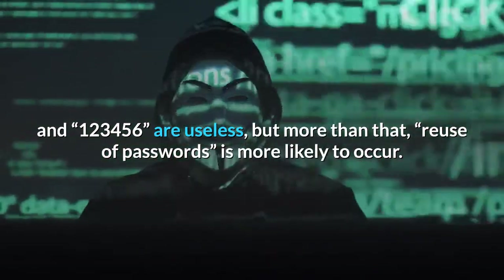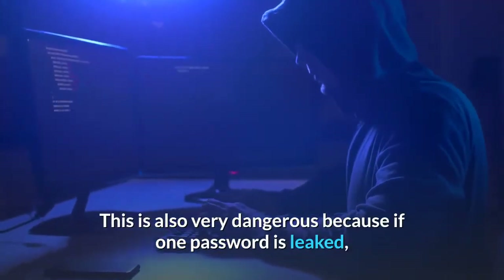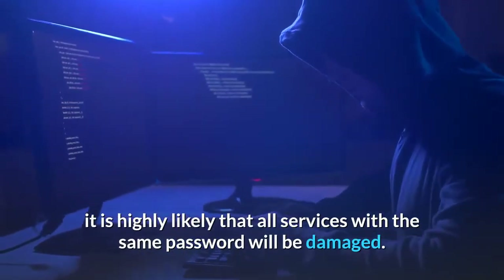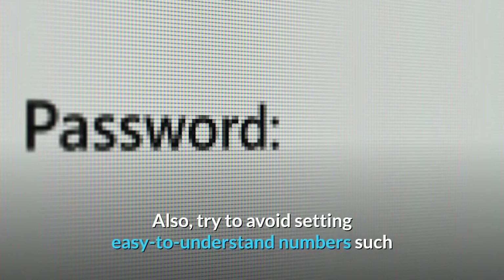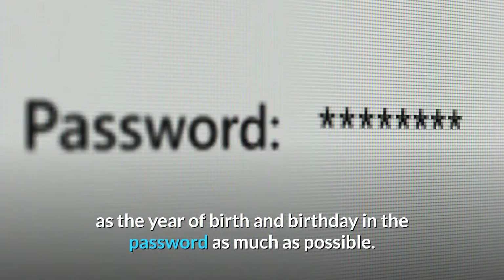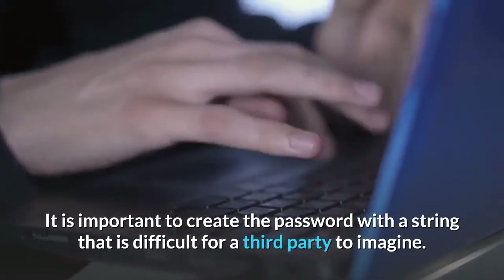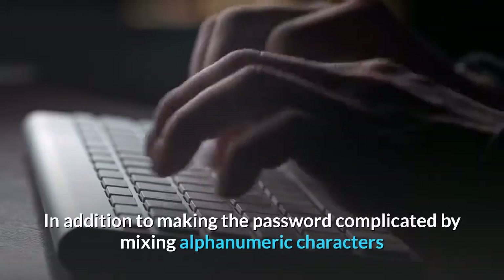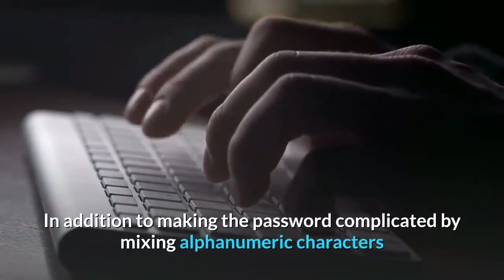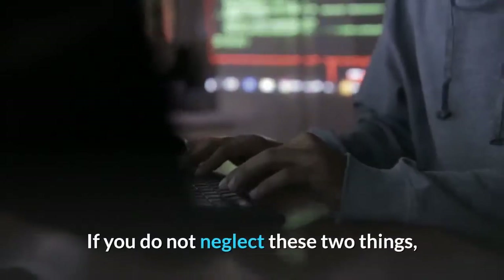Passwords easily broken by brute force programs such as 'ABAB' and '123456' are useless. More importantly, reuse of passwords is also very dangerous — if one password is leaked, all services using the same password will likely be compromised. Avoid setting easy-to-understand numbers like birth year or birthday in your password. Create passwords with strings that are difficult for a third party to imagine, mix alphanumeric characters and symbols, and change your password regularly, about once a month. This will significantly reduce the risk of hacking.